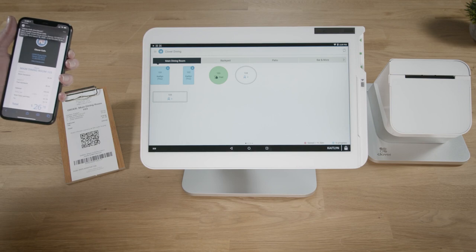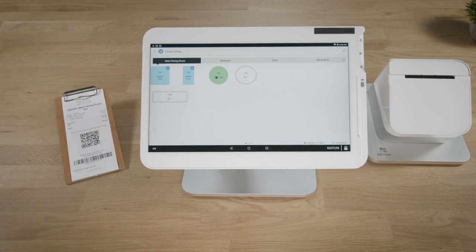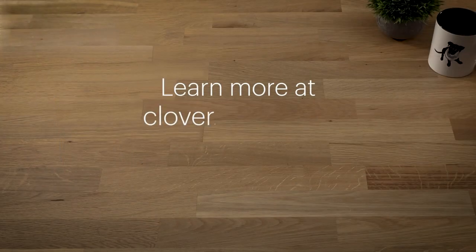You get notified when payment has been made and your customers are free to pay at their convenience. To learn more, visit clover.com.